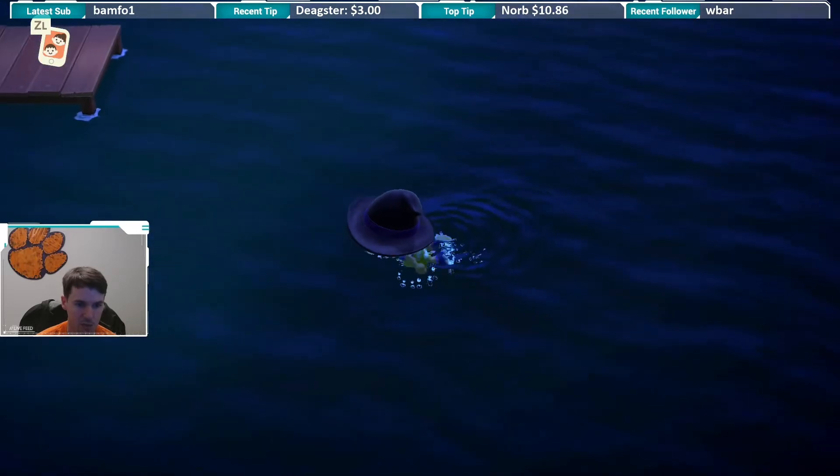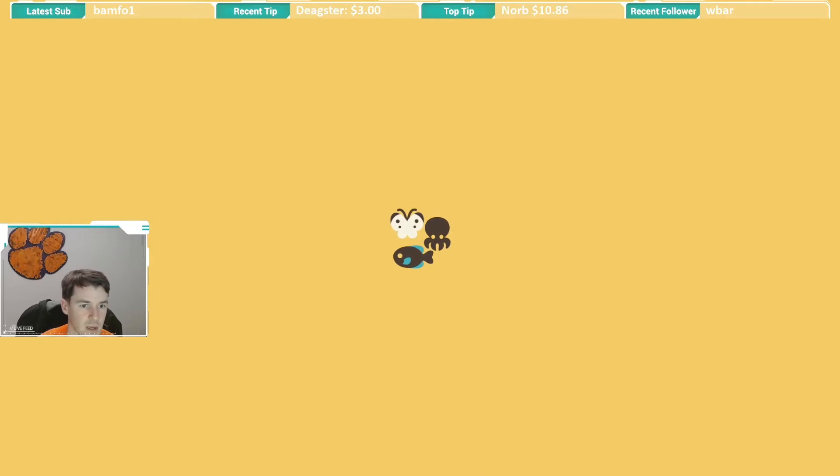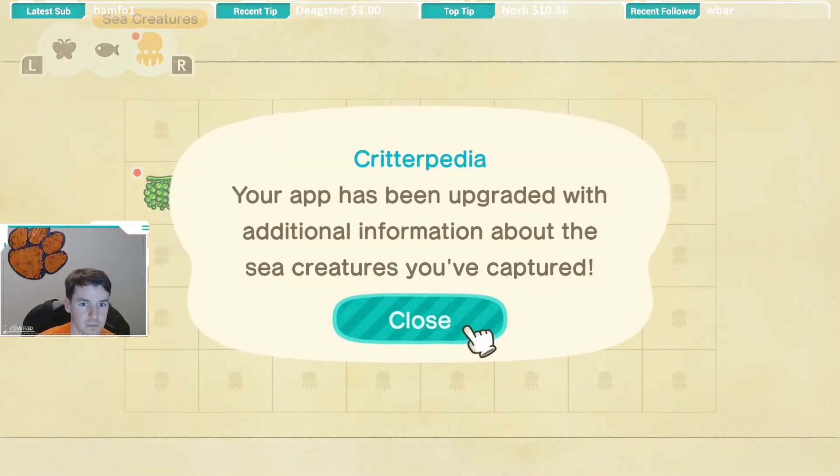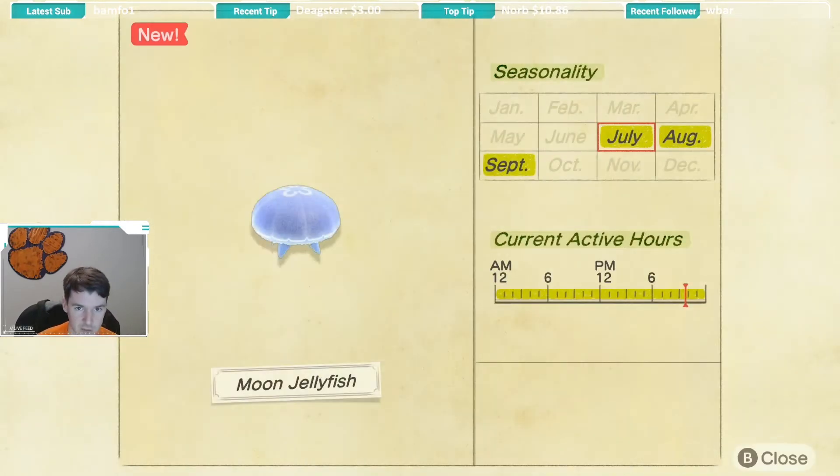Let's go take a look at the critterpedia — actually we don't have to go on shore. As you can see, this is actually the first time I've opened it, but that is the moon jellyfish. The moon jellyfish is caught July through September and it is available all day long to catch.